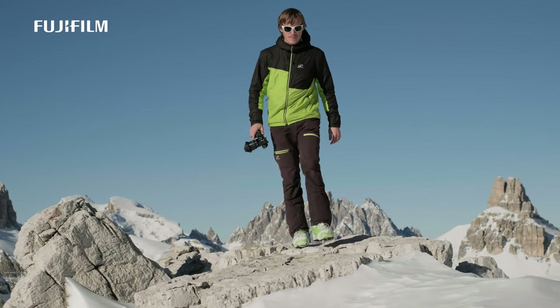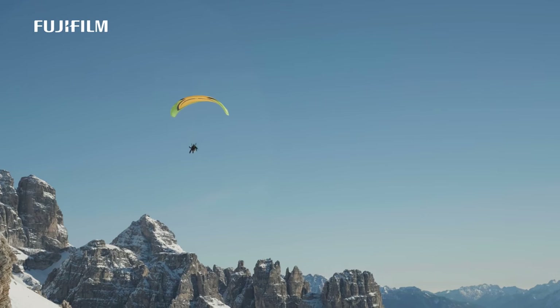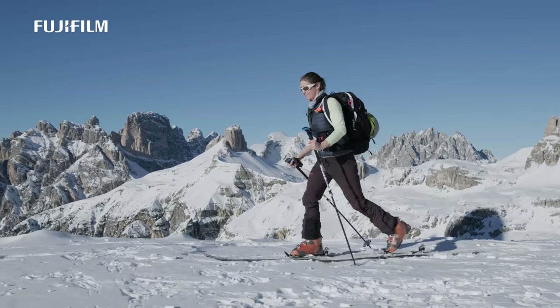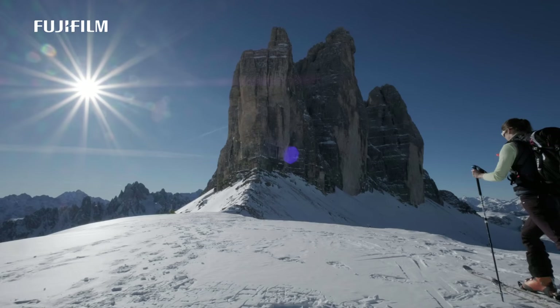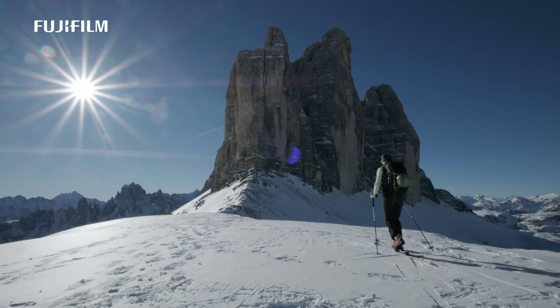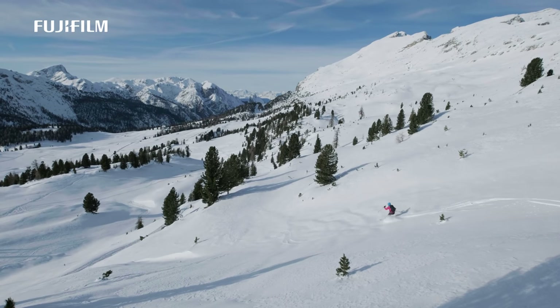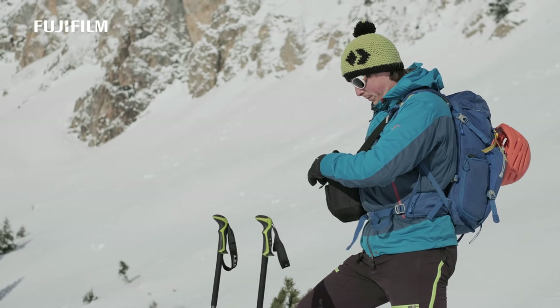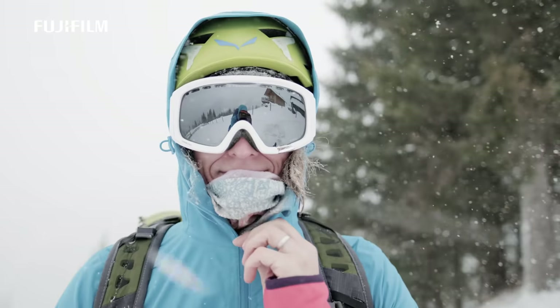Three years ago I started testing mirrorless Fujifilm cameras to find out what they are capable of. Eventually I put away my full frame DSLR completely. I fell in love with the X-T2, which met all my needs entirely: portability, performance, and weather resistance.